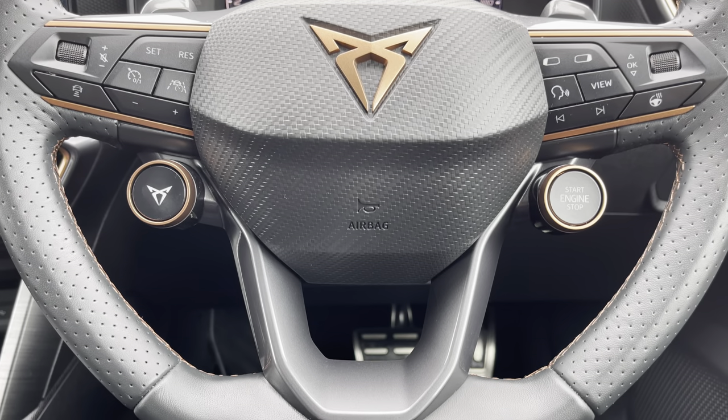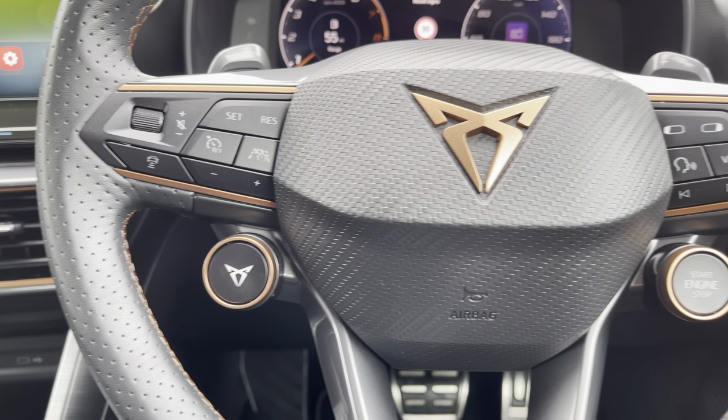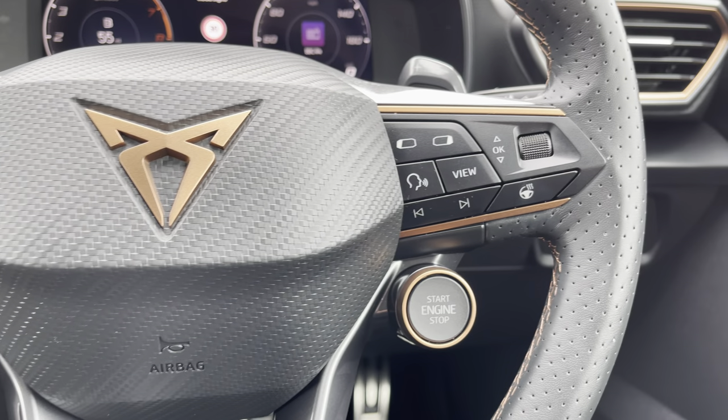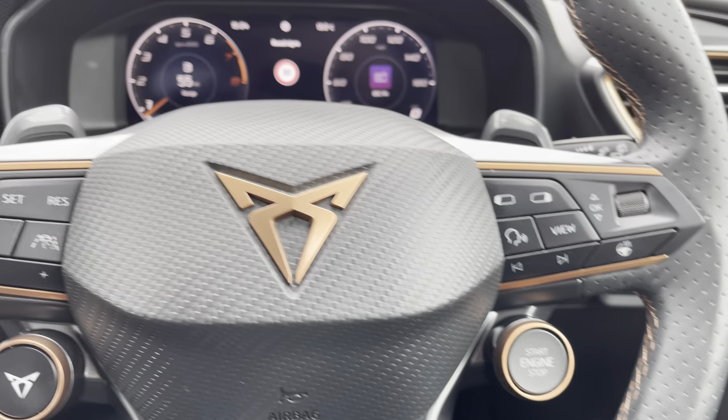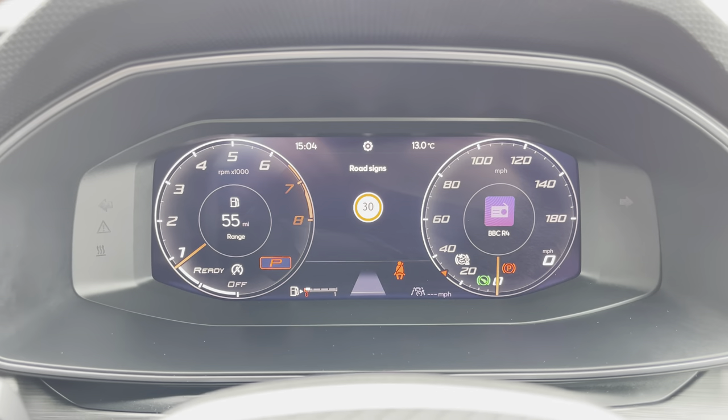Moving on, we have the vehicle's perforated leather flat-bottomed multifunctional steering wheel for features such as cruise control from the comforts of your driving position. Just above, we have the fully digital cockpit which provides a really clean visual display.